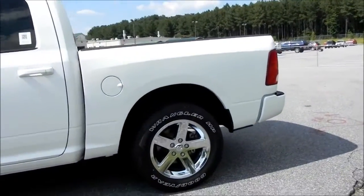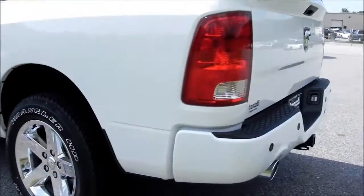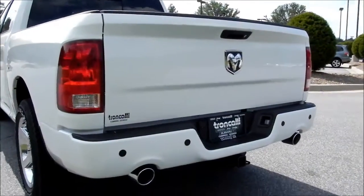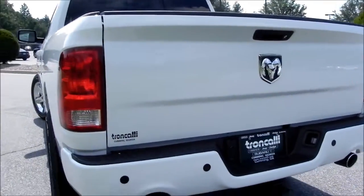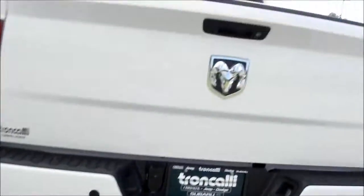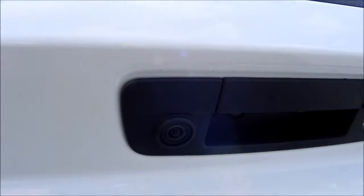Since this is the Sport model, you get the 20-inch chrome-clad wheels and the body-colored bumpers. You've got rear obstacle sensors, dual exhaust with cutouts in the bumper itself, the tow package, and even up here you've got a backup camera.